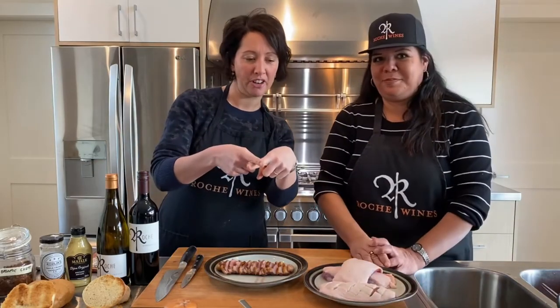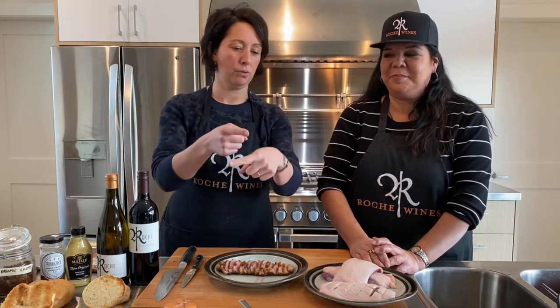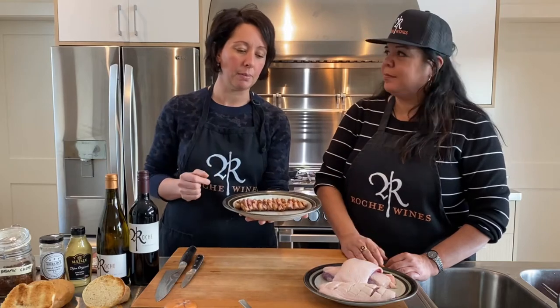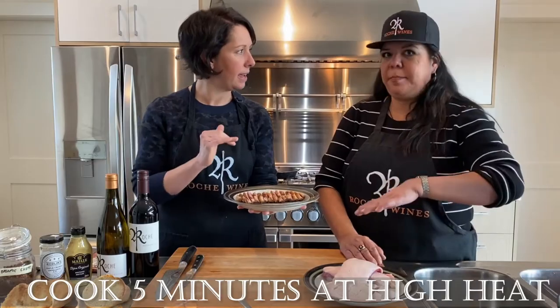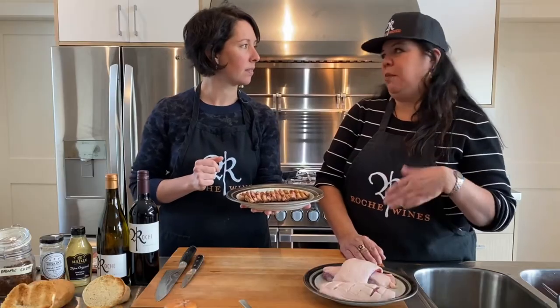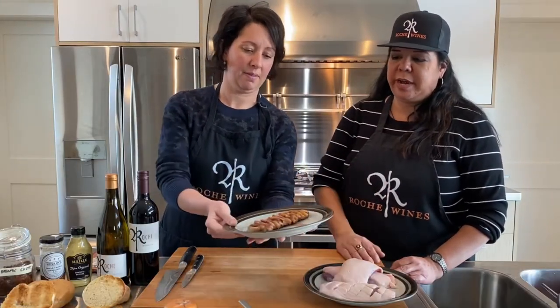For the duck breast, you score it in a diamond shape — you go one way and then the opposite way to end up with a diamond pattern. This is the raw version of the breast. We'll detail it in the recipe, but it's about five minutes skin-down on high heat, then a little lower heat for eight minutes. Then you allow it to rest and you get a beautiful duck breast afterwards.